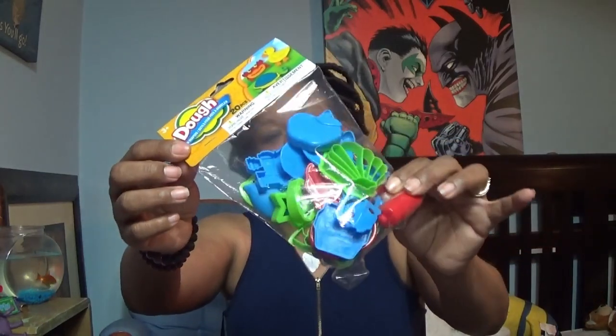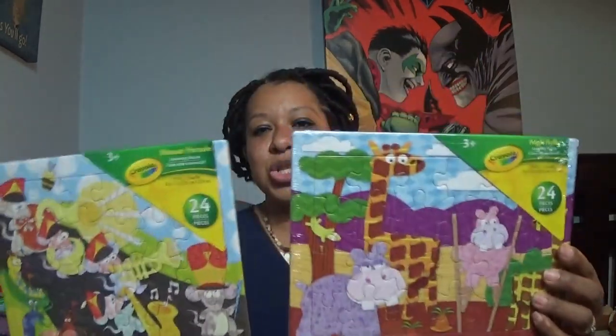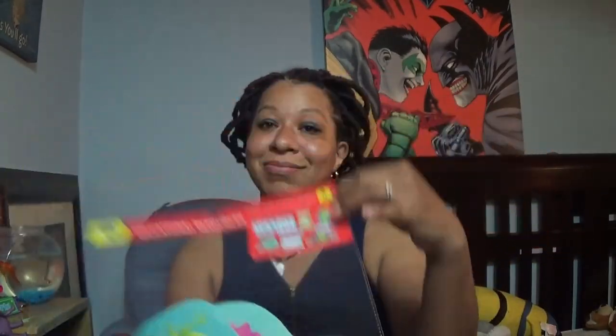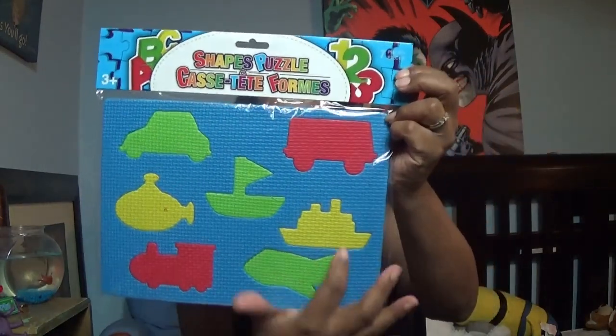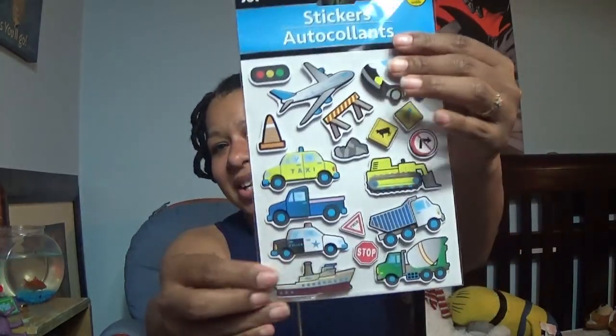Now let's jump right into it and see the goodies! Some Play-Doh shapers, a huge Mickey Mouse pen for DJ, two little pointers for some friends of ours, two 24-piece Crayola puzzles, a nine-piece life cycle of a frog — you guys know I love my life cycle activity things, but this one is actually in pieces which is really cool because he can match it up. I also found a foam puzzle of shapes and things that go, and along with things that go, I found an automobile sticker — it's kind of like a 3D effect.